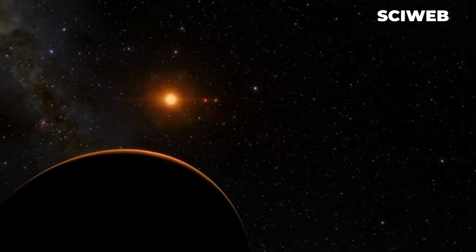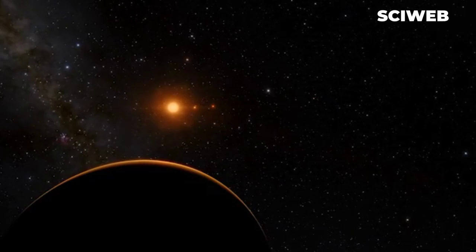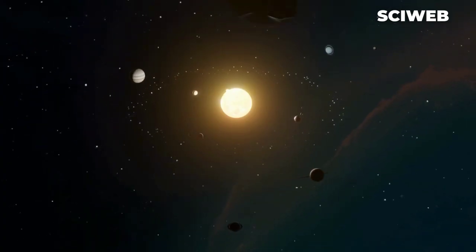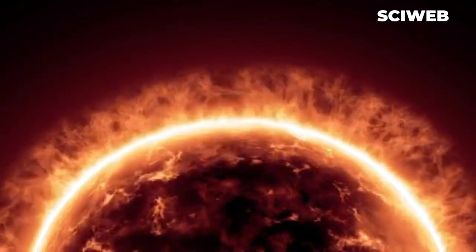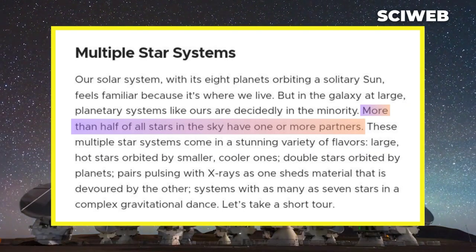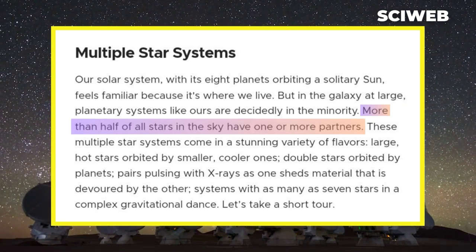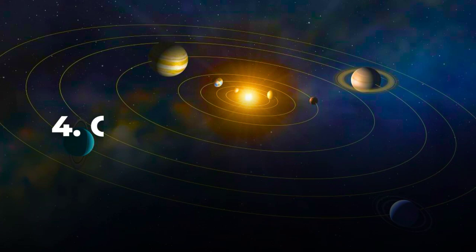Even our neighboring star, Proxima Centauri, only has three planets orbiting it. While there are eight planets in the solar system, it only has a single star. But according to astronomers, more than half of all known stars exist in multiple star systems, so our sun is a little bit unique in this aspect.